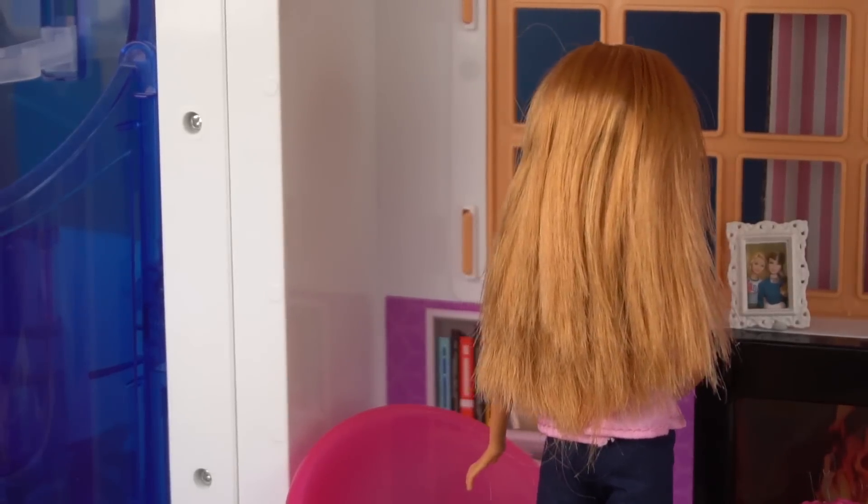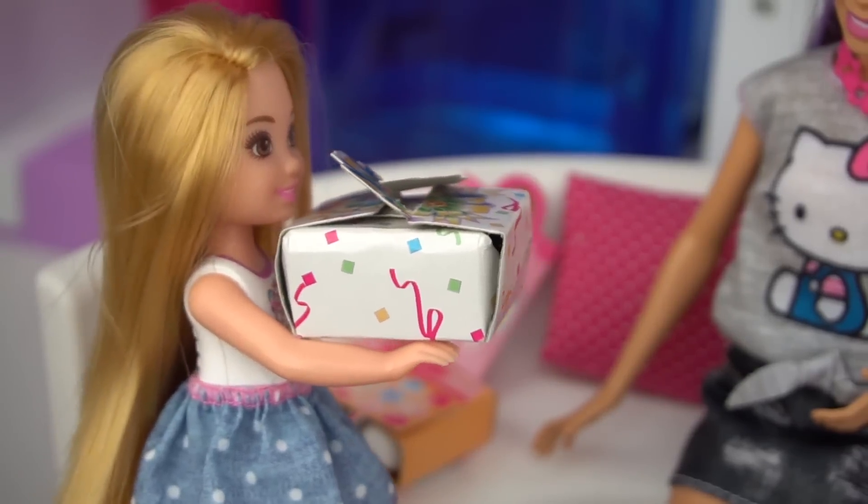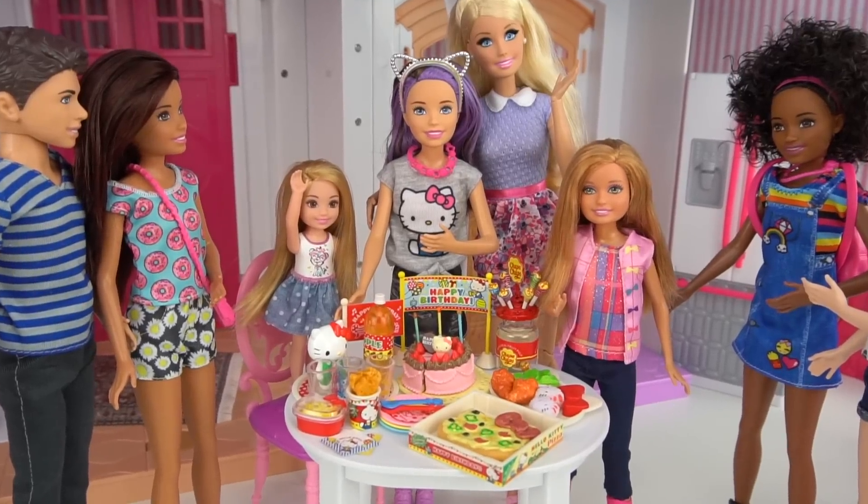All right guys, you're coming! Surprise! This is my present! What Chelsea thinks! Happy birthday!